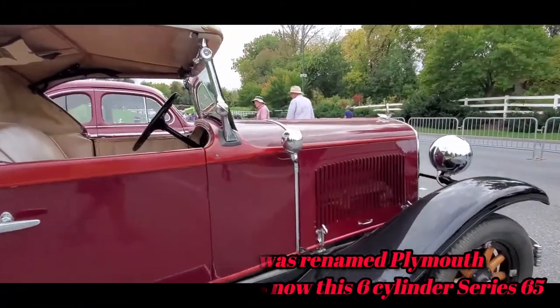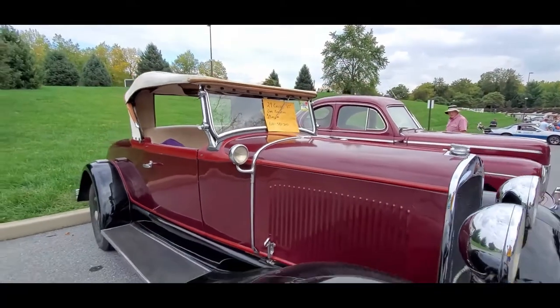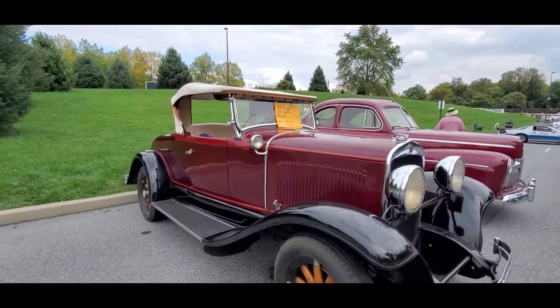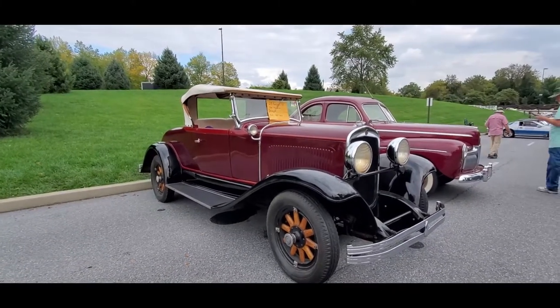This is what put Chrysler on the map. This is the 65 — the 1929 Chrysler 65, asking $29,000.